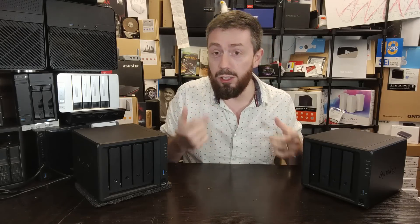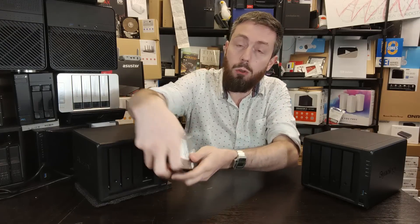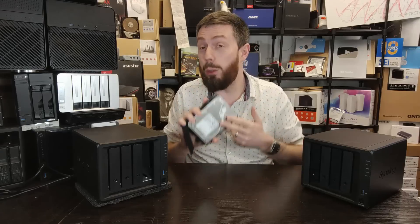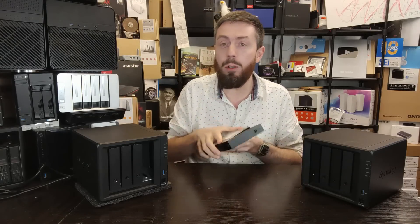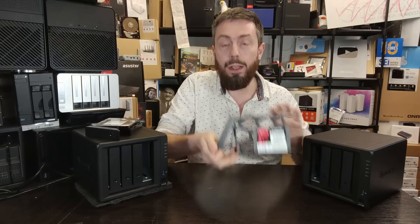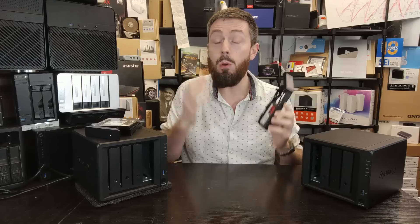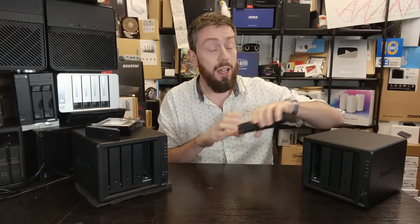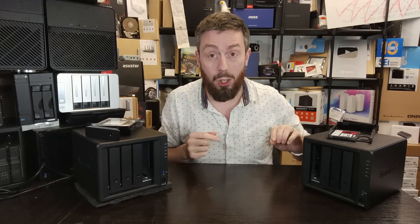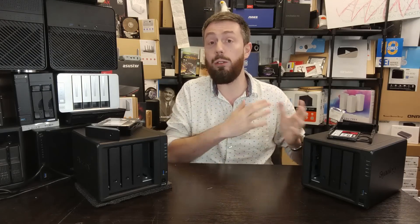In more recent times, we've seen users moving away from clunky hard drives — which, although they give you great capacity, also consume a little bit more power when in operation. A number of you have been wondering about the versatility and benefits of NAS systems that run on SSDs, which require less power and give you higher performance. That's what today's video is about: we have the Synology DS423+, a transcoding-enabled NAS system.